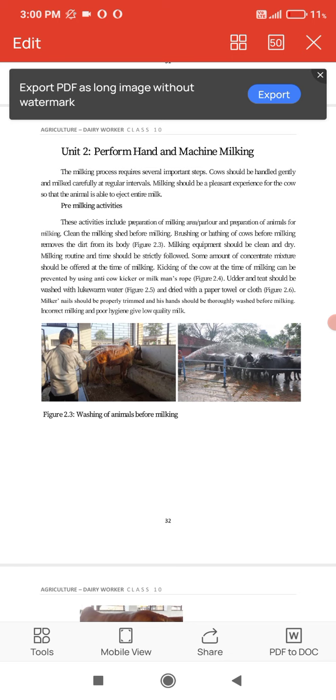Kicking of the cow at the time of milking can be prevented by using an anti-cow kicker or milkman's rope.